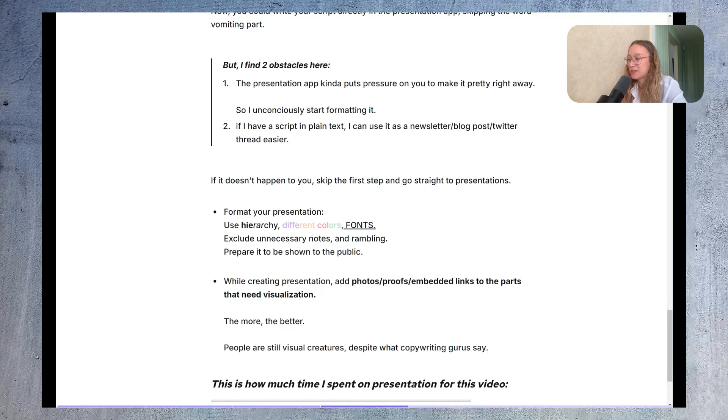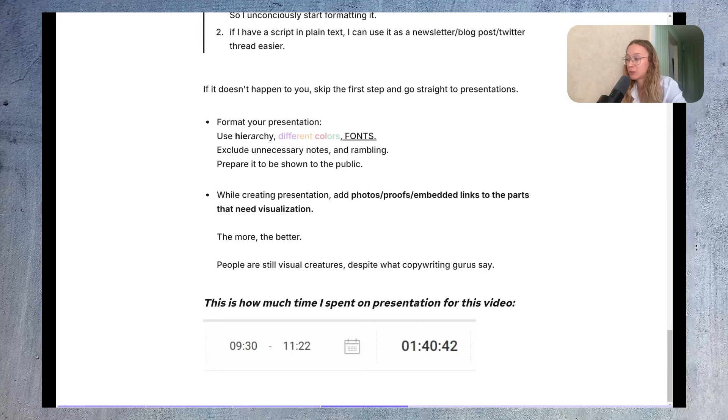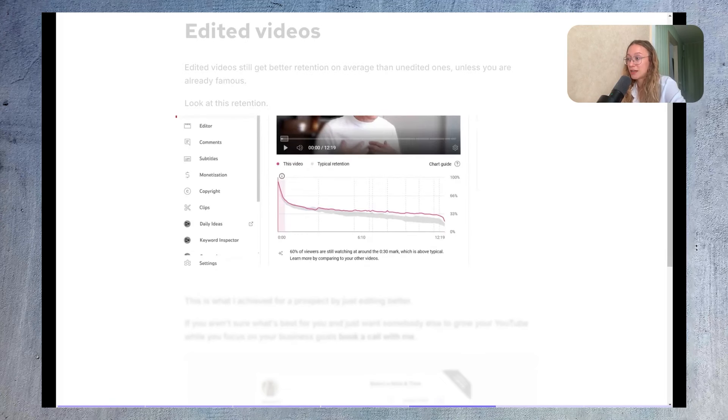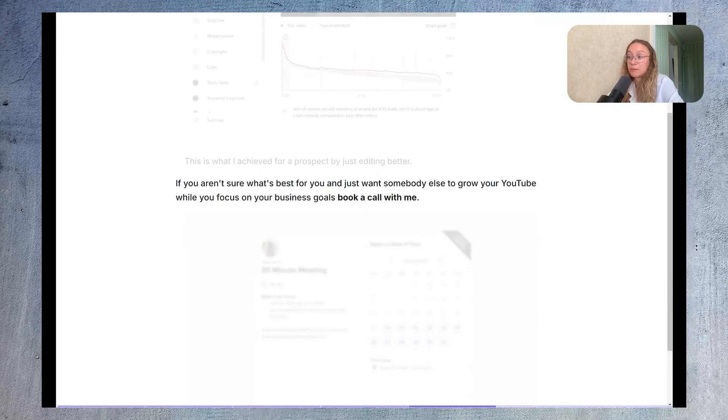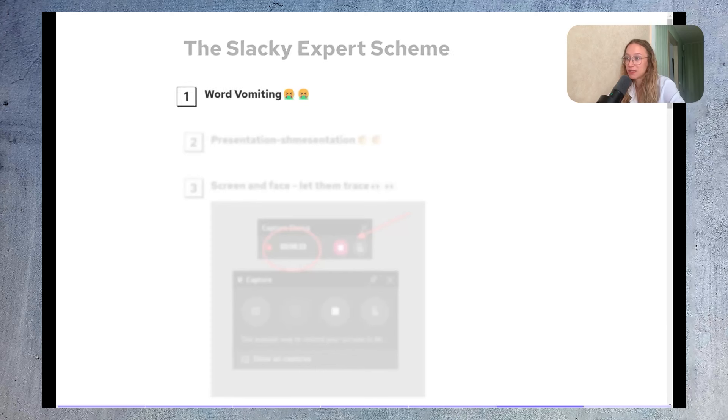I spend about one hour and forty minutes on presentations for a video. Note that edited videos still get better retention on average than unedited ones, unless you're already famous — you can see this in the retention data I'm showing here after I added better editing. If you aren't sure whether edited or unedited videos, presentations, or something else is best for you, and you want someone to grow your channel while you focus on business goals, you can book a call via the link in the description.